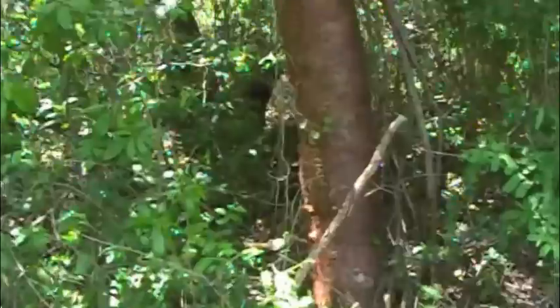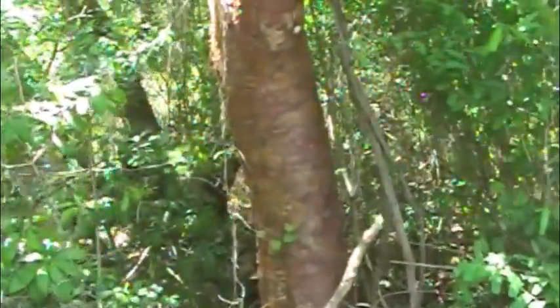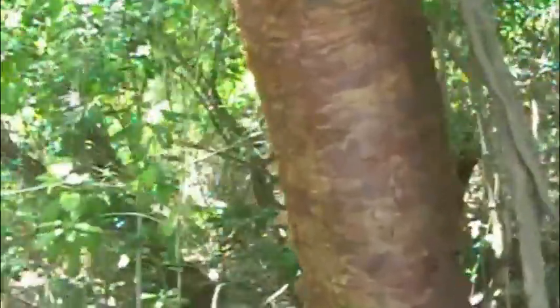Luckily we have a backup plan that we totally had before we left the house. We are at a park. This park has a gumbo limbo tree, notable by its certain bark that peels off.